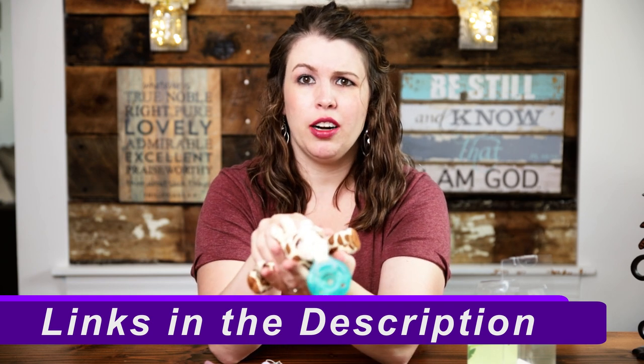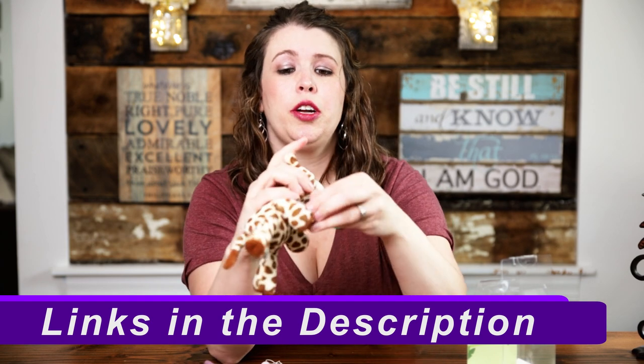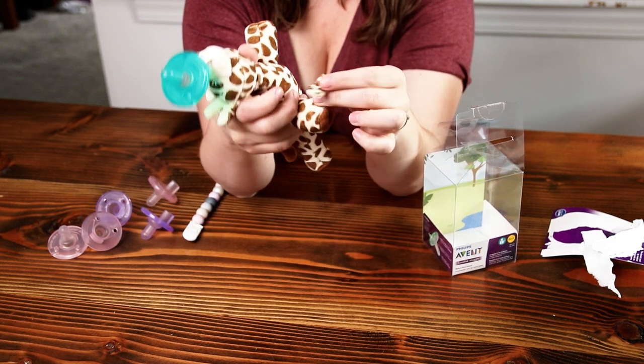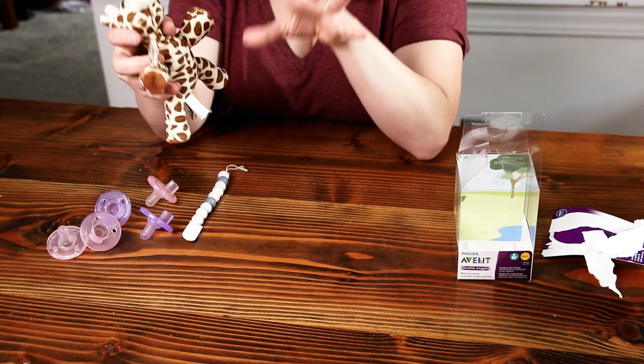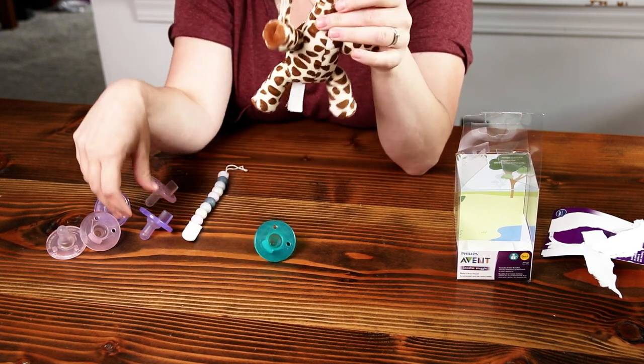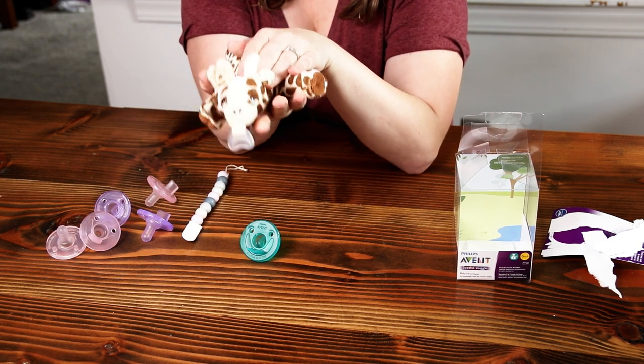They have other animals besides the giraffe — there's an elephant, a seal, and I think a little bear. There's also Velcro on this one, so if you use a different kind of pacifier you can connect it to these as well. You can take the pacifier apart and interchange them. Please, please, please clean your lovies. These need to be washed just like everything else. Do not leave these dirty. Babies are drooling, babies are chewing. Clean the lovies! Get a couple of these because that way you have a backup when you're washing the other one.